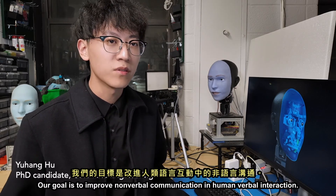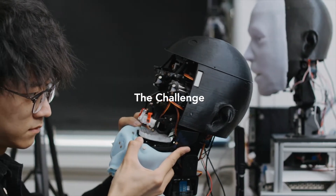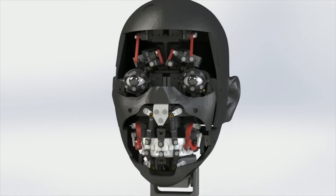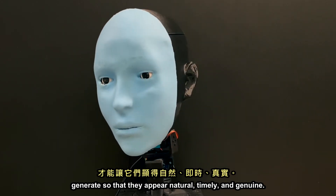Our goal is to improve non-verbal communication in human-robot interaction. The challenge is twofold. Firstly, designing a robot that can make a wide range of facial expressions involves complex mechanical design. A second challenge is knowing what facial expressions to generate so that they appear natural, timely, and genuine.